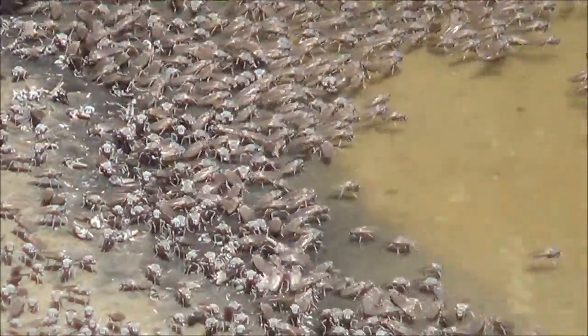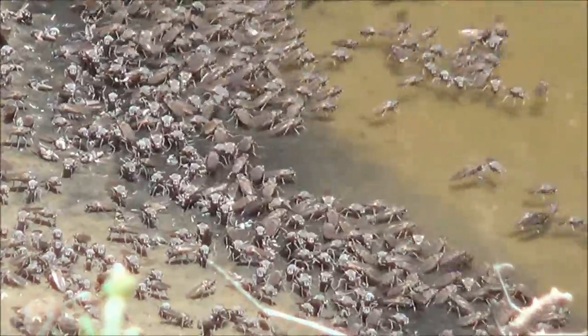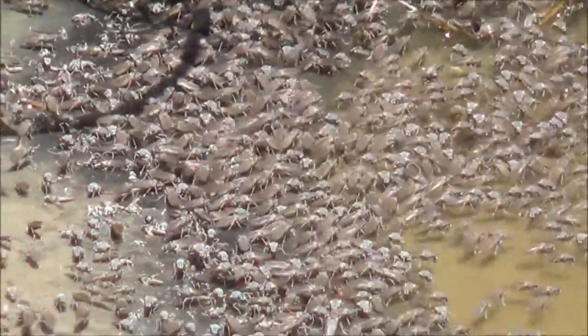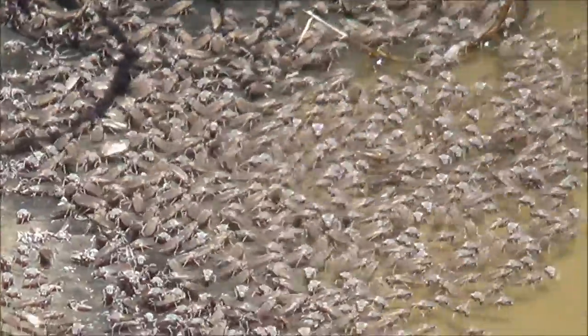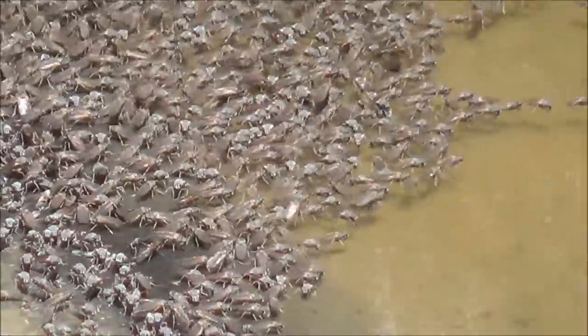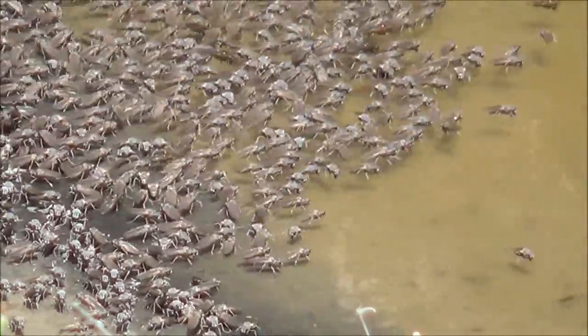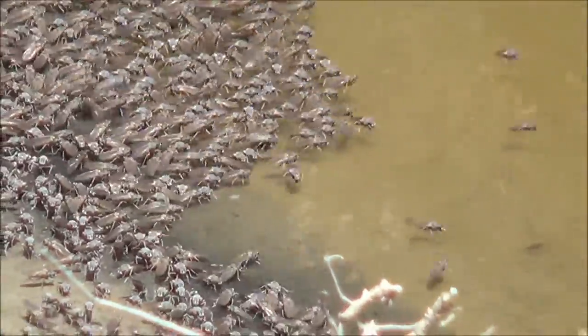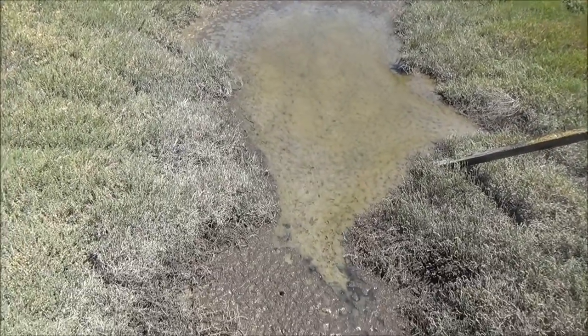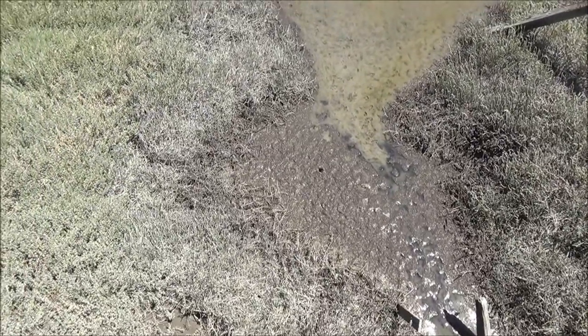Alkali flies are extraordinary creatures. They tolerate salty water without a problem and can even dive. Tiny hairs trap air bubbles, and those bubbles serve as a source of oxygen while the fly is underwater. Usually flies can be spotted near shores where they collect wet algae. These flies were filmed on the shores of San Francisco Bay near Dumbarton Bridge.